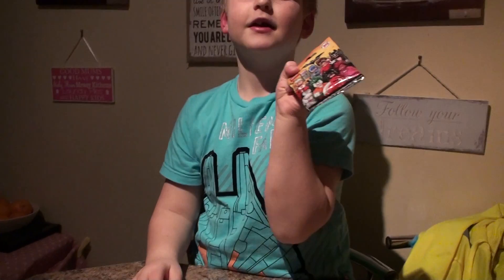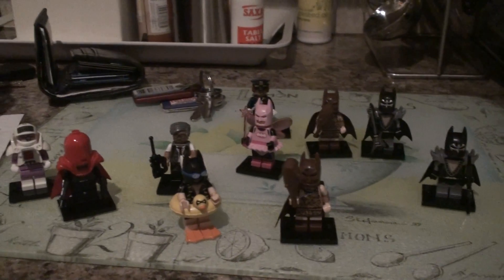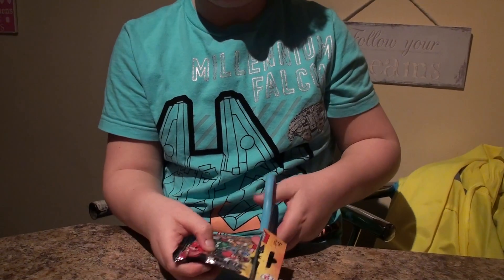Hello, this is Joshua and welcome back to another video. Today we're going to be opening Lego Batman movie blind bags — we're going to be opening 10. You can see the ones I've got so far. Let's get to it — first bag, I'll just cut it open.